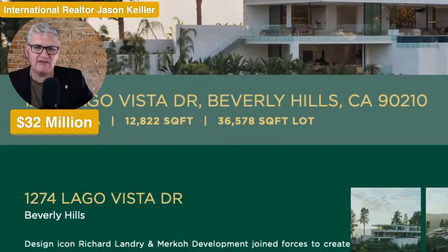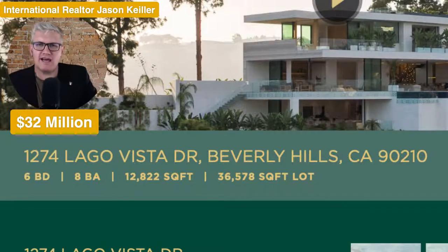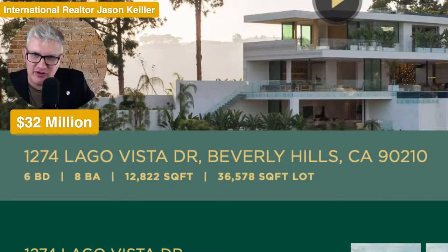It's on with Beverly Hills Estates — and what better name could you have? 1274 Lago Vista Drive. 36,578 square foot lot, with 12,800 square feet inside. Six beds and eight bathrooms. What do you think of that one? Let us know. Please like, subscribe and share, and we'll see you in the next video as we review property all around the world. I'm Jason Keeler. Thanks for watching. Bye for now. See you next time.